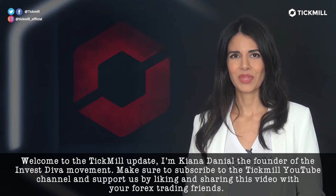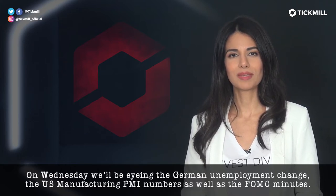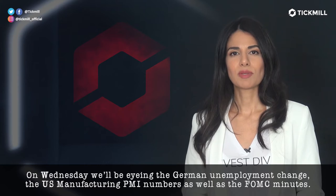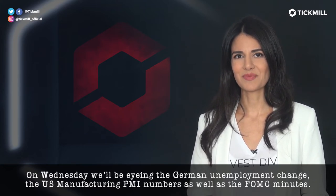On Wednesday, we'll be eyeing the German unemployment change, the U.S. manufacturing PMI numbers, as well as the FOMC minutes.